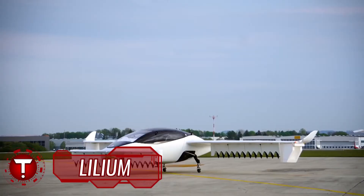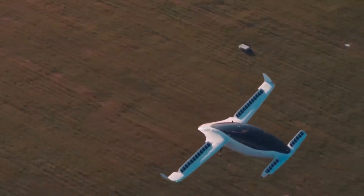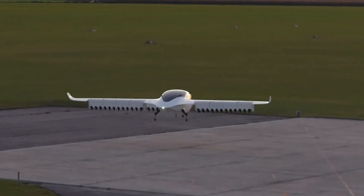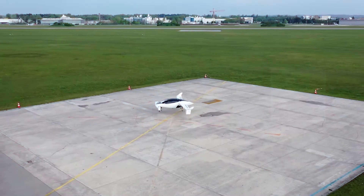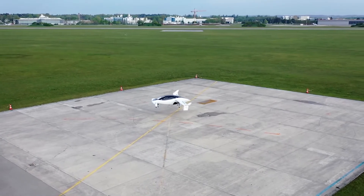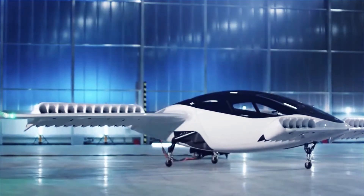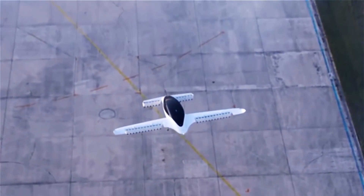One company already considered a leader in the UAM travel industry is German electric aircraft developer Lilium. Lilium is the world's first fully electric VTOL, vertical takeoff and landing vehicle. Lilium's E-VTOL is vastly different from anything else in the air taxi world, using 36 small ducted fans in place of larger, open rotors, and can transport up to 7 passengers.